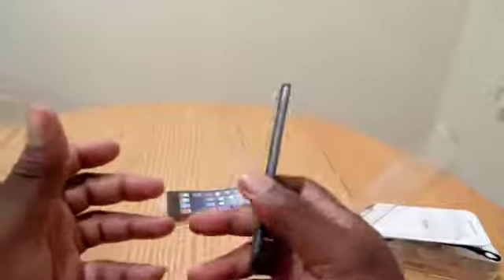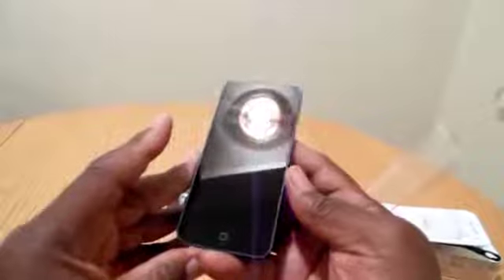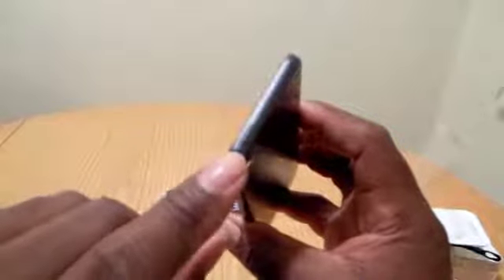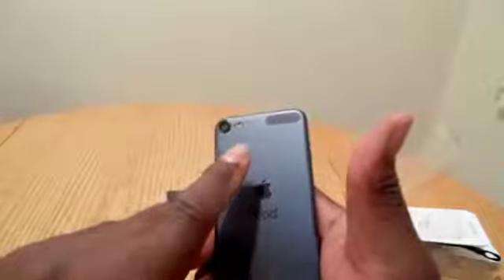I'll probably watch movies on them and things of that nature. But anyway, here is the device — it is very, very beautiful in black. On the side you've got your two volume buttons, up and down. There is nothing else on the other side. On the top you have your power and sleep/wake button. On the back you have your 5 megapixel camera.